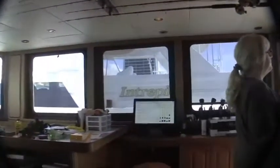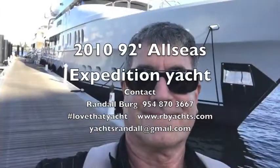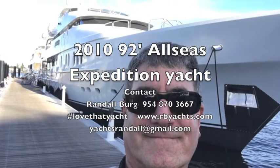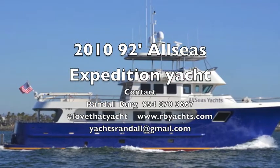And you've got a captain's work area and desk. So there you have it — the Sky Lounge, All Seas 92 Expedition Yacht. I'm Randall Berg. Contact me. Thank you for more information.